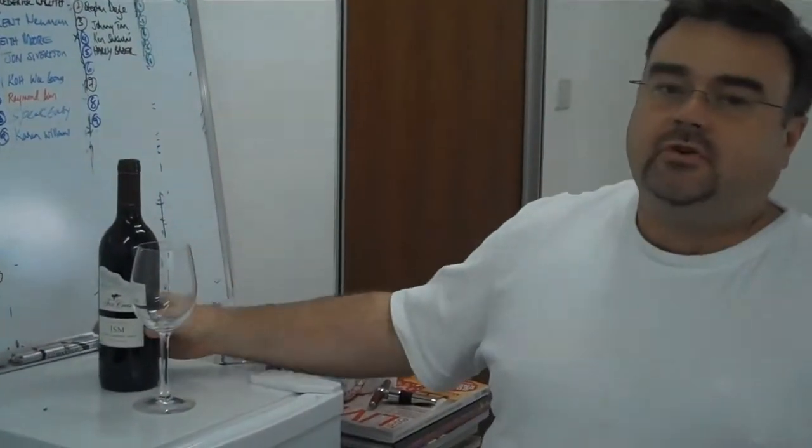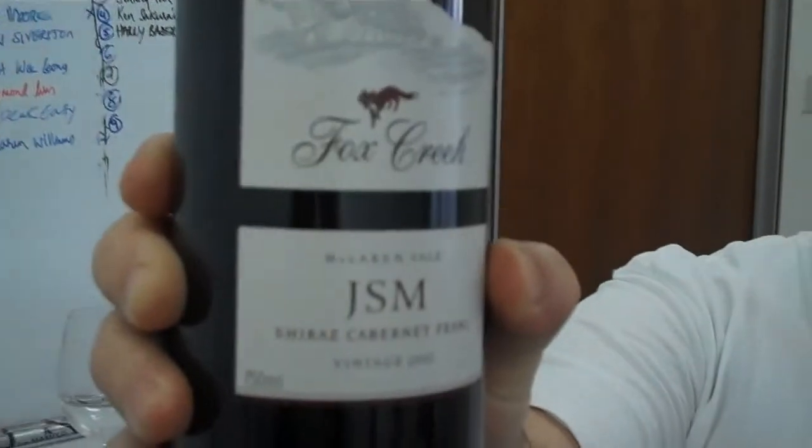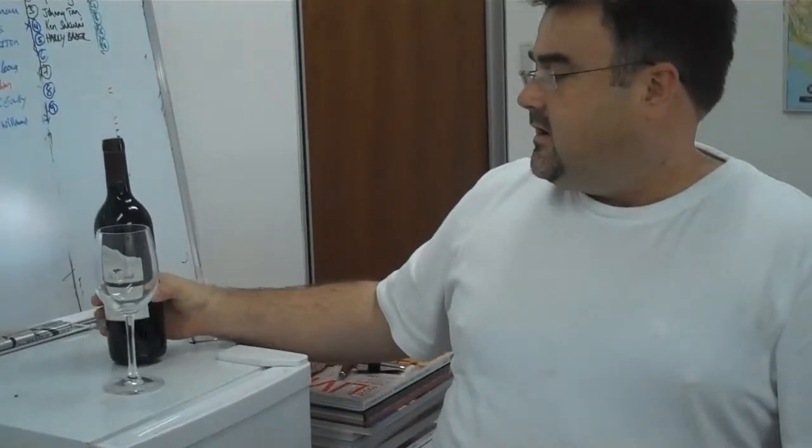We're having a look now at the Fox Creek JSM 2002. It's got a little bit of bottle age on it, and there's certainly a large number of people on the database now who are preferring to try some of these wines coming out of investor accounts. They're often for sale at a discount to retail, which is always quite interesting.